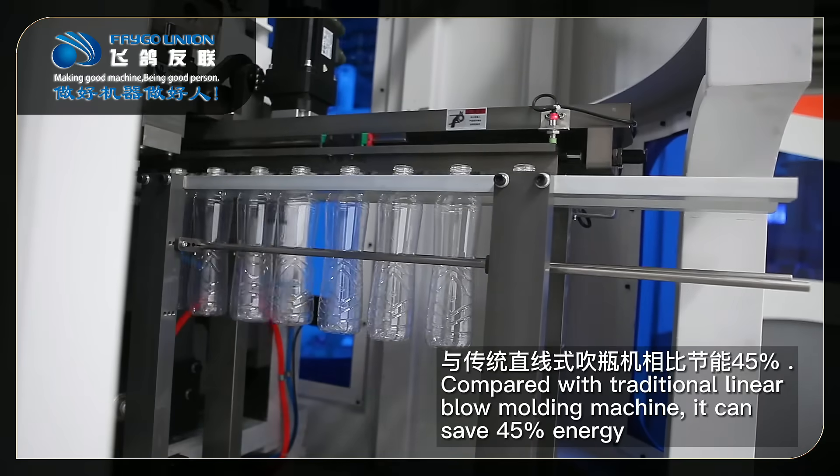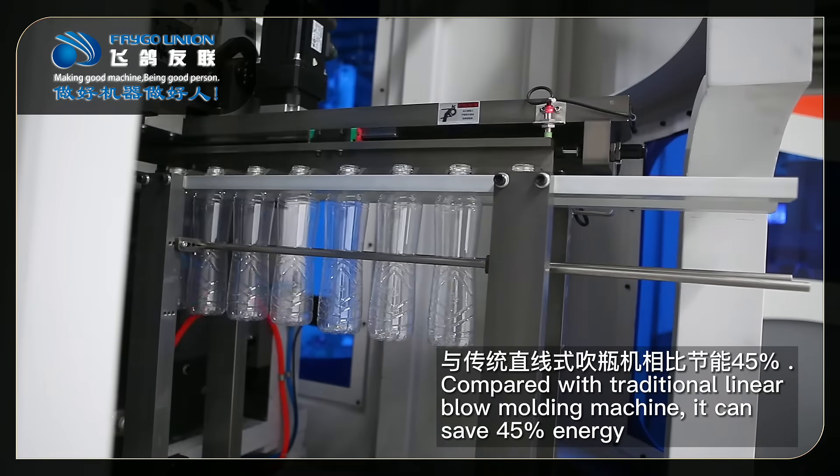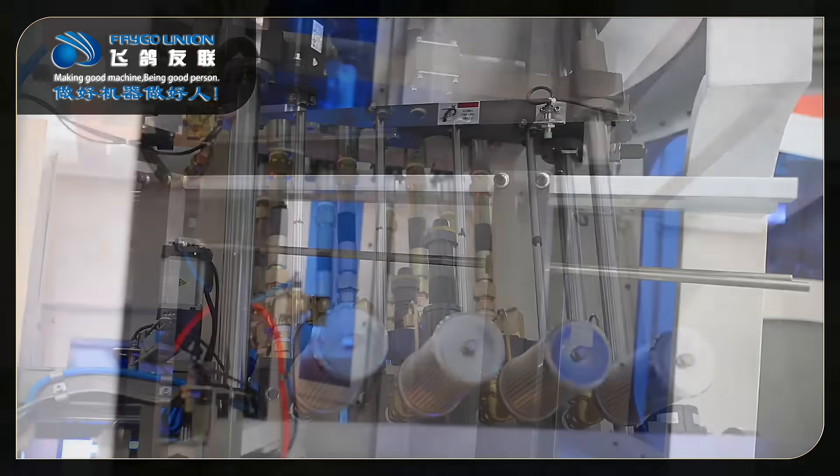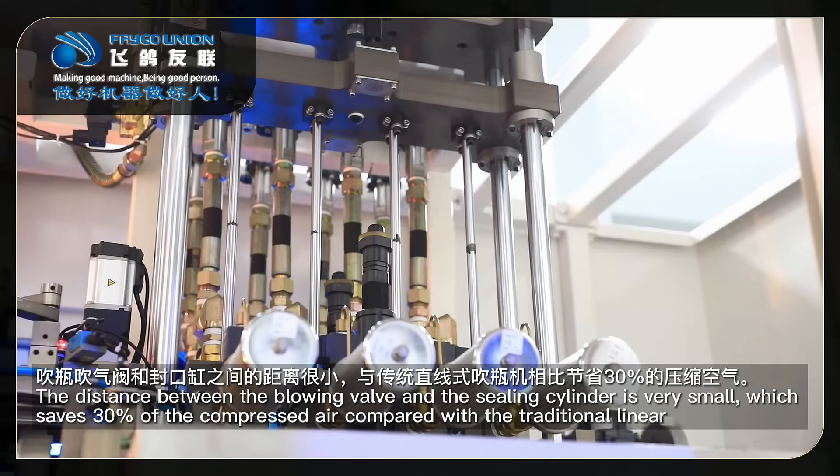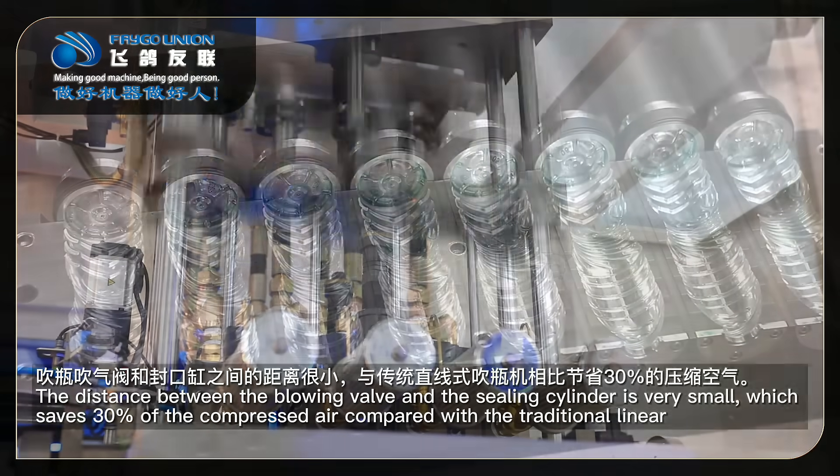Compared with the traditional linear blow-molding machine, it can save 45% energy. The distance between the blowing valve and the seating cylinder is very small, which saves 30% of the compressed air compared with the traditional linear blowing machine.